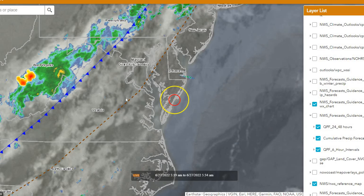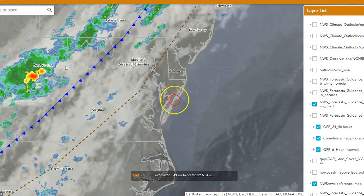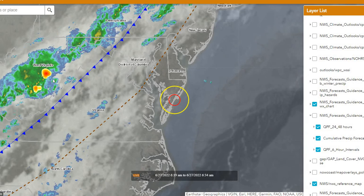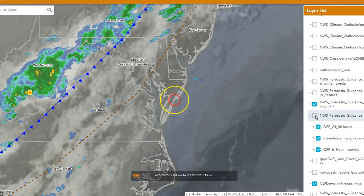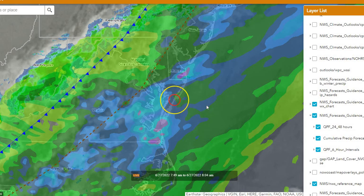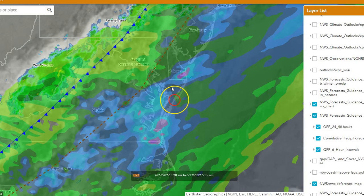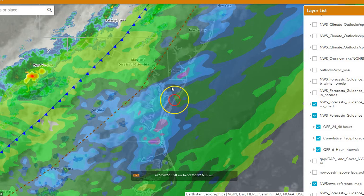Taking a look at our map here with the cold front outlined along the Appalachian Mountains, seeing some showers and even some better thunderstorms around western Virginia. That's going to be continuing to spread towards our region for this afternoon. Taking a look at what the Weather Prediction Center is forecasting for our total precipitation, the darker blue here is about a half an inch of rainfall and then up to about an inch of rainfall across the area, so expecting some possibility of heavier rain today across the region.